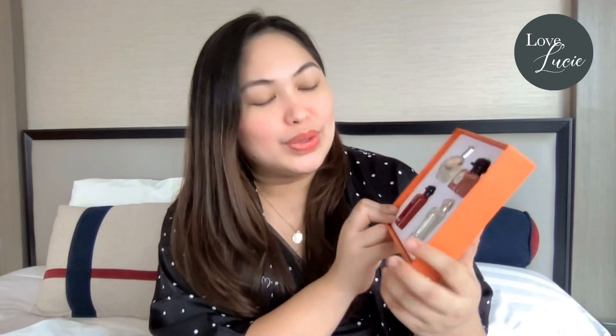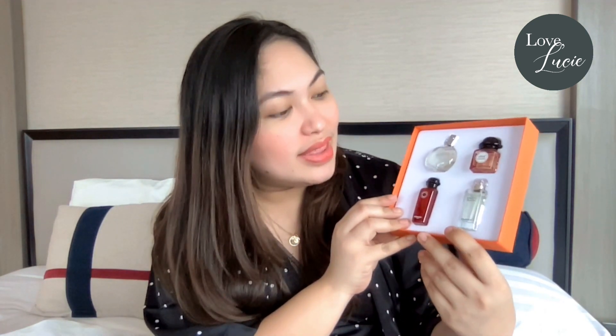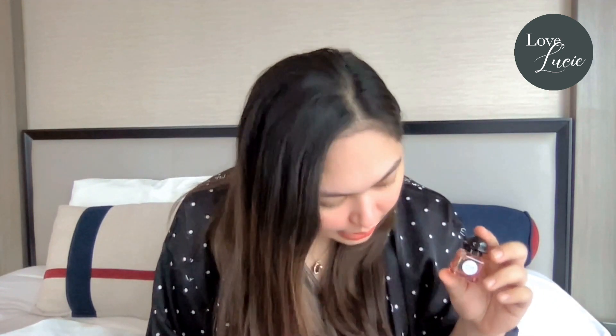So as I showed a while ago, it's a set of four mini perfumes, so we have the chance to smell and choose what is the perfect Hermes perfume in the future, right? Each one is 7.5 ml — it's small — and we're going to try them one by one.